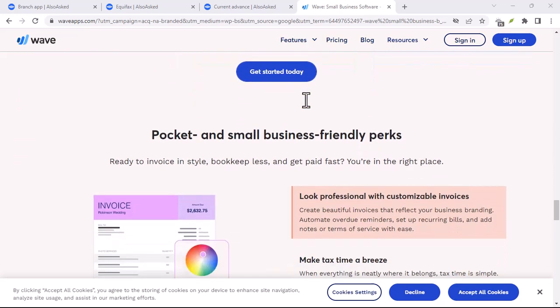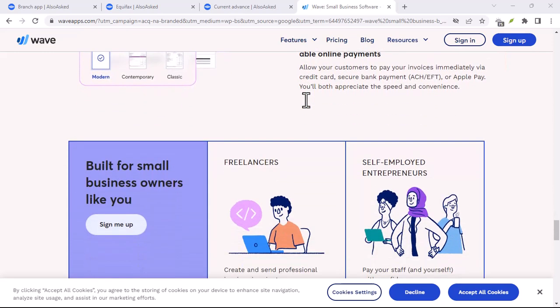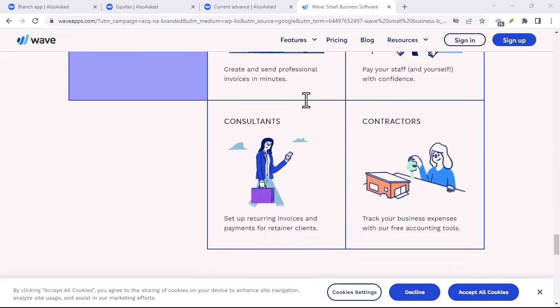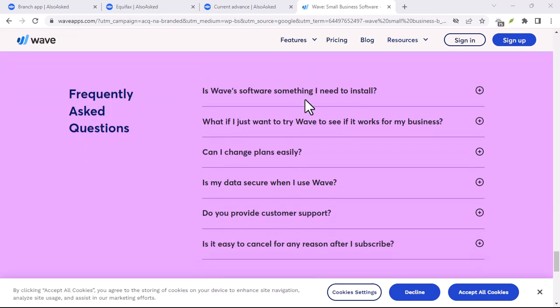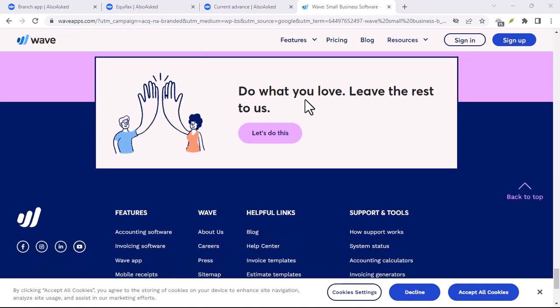Wave for business owners who want to stay afloat. Let's face it, running a small business can feel like being caught in a riptide. You're constantly juggling tasks, and keeping track of finances can easily get swept away. Here's where Wave for Business comes in, offering a life vest of features designed to keep you afloat.